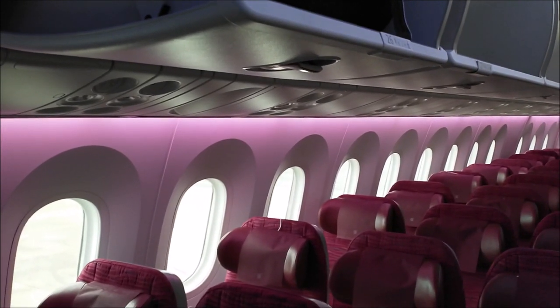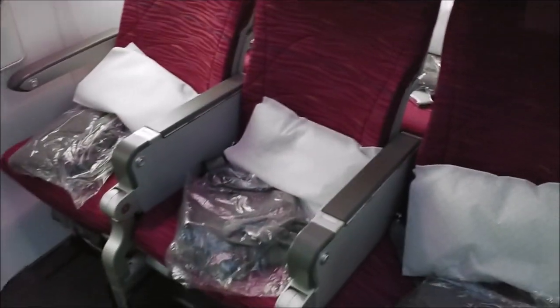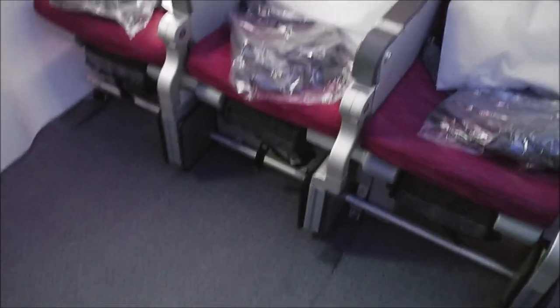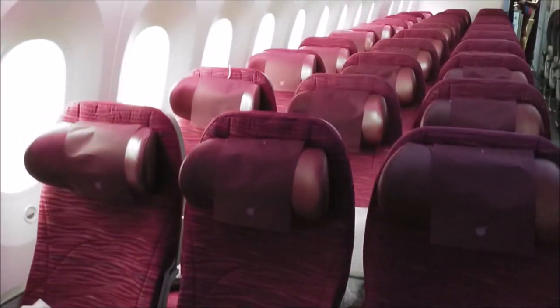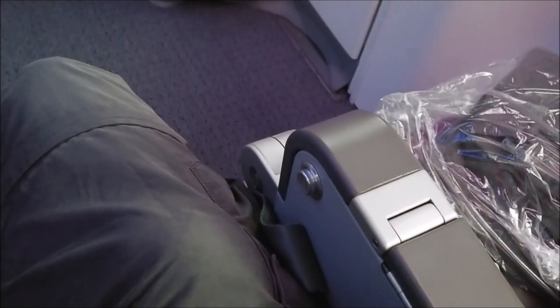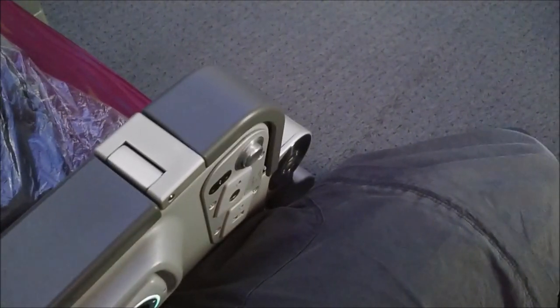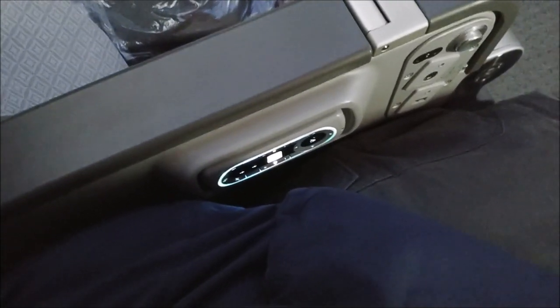And this is my seat 26J. This is a very simple seat. The inclination control can be found to my right. To my left, there is a headphone jack, a release button for the TV, a USB port and some basic controls.